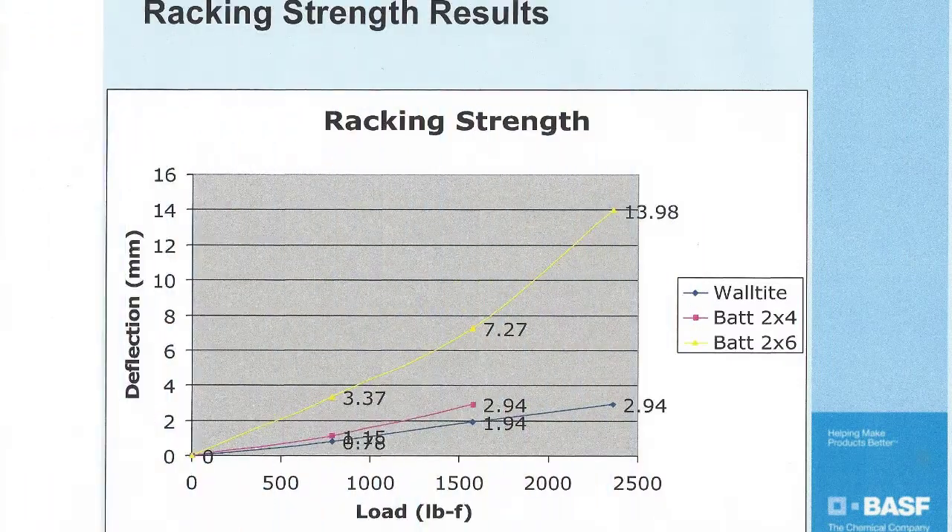Let's see the results. It should be noted that when measuring racking strength, you keep going until it either levels out and stops deflecting or you have broken the wall assembly. The 2x6 batted wall with the double plate deflected all the way out to 2,500 pounds of load and 13.98 millimeters of deflection. The 2x4 batted wall broke at just over 1,500 pounds of load and 2.94 millimeters of deflection — so it failed. Finally, the 2x4 wall with three inches of wall-tight spray foam deflected all the way at 2,400 pounds of live load and 2.94 millimeters of deflection.